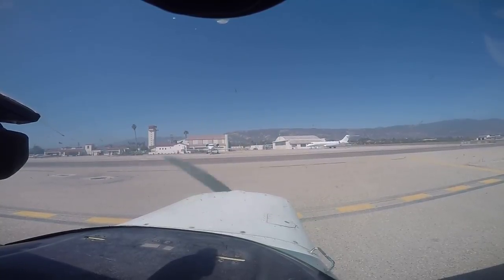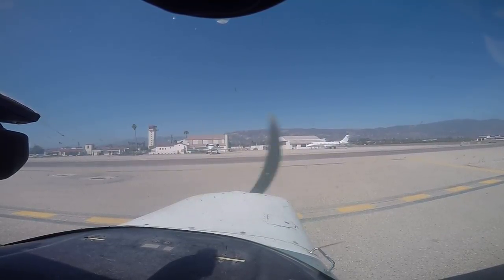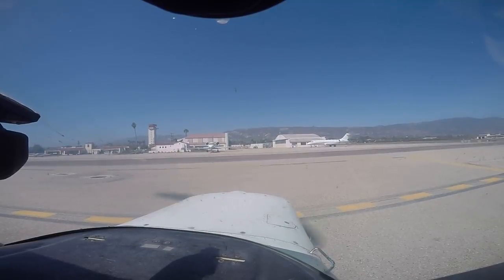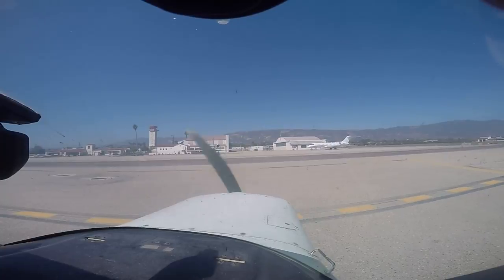Flight instruments set and correct. We've got 29.07. Trim set for takeoff. Mixture full rich, brakes hold, run-up to 1700 RPM. Mags left, right. Suction green. Carb heat — dropped. Throttle idle. Throttle friction lock is good. Throttle back up.